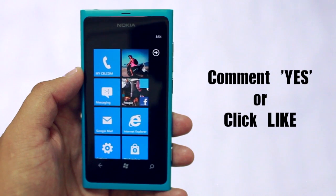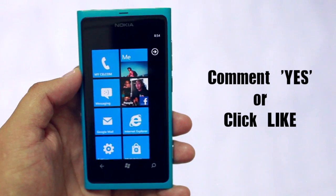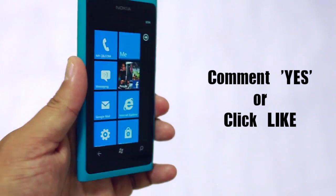So again, if you don't want to wait, just comment yes or click the like button to let me know if you want to know how to do it manually on your Lumia.